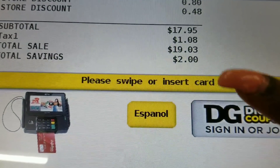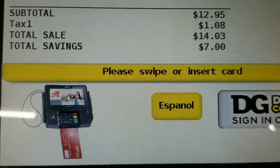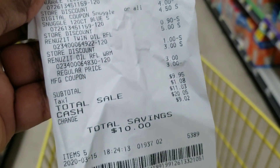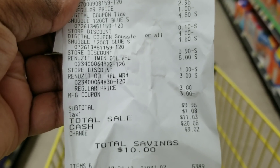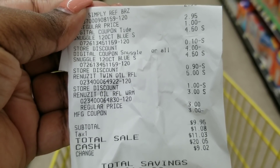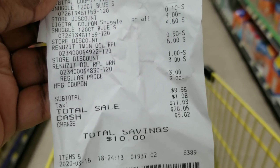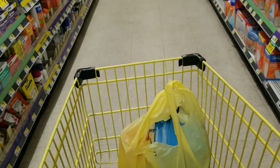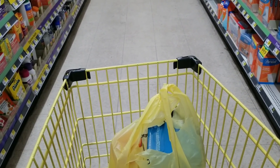At the register the total was $19.03, and it did take off the $2. After my digital and paper coupons, my total ended up being $9.95 - a dollar more than I calculated. Instead of taking off $2 instantly it only took off $1. Anyway, it was $9.95 for those items and I saved a total of $10, so some savings is better than no savings.